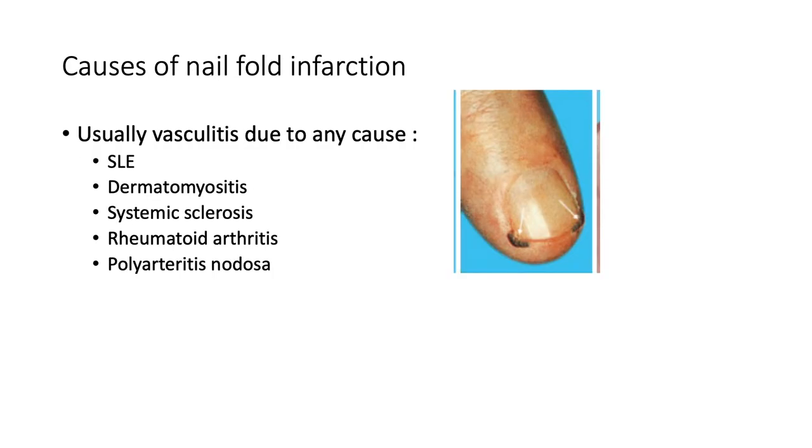What about nail fold infarcts? Here we have some nail fold infarcts. It's usually vasculitis due to any cause. The common culprits are systemic lupus erythematosus, dermatomyositis, systemic sclerosis, rheumatoid arthritis, and polyarteritis nodosa.